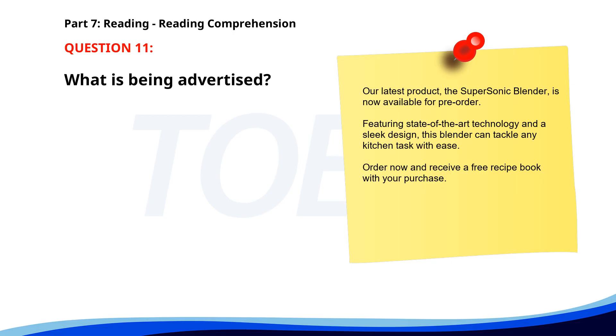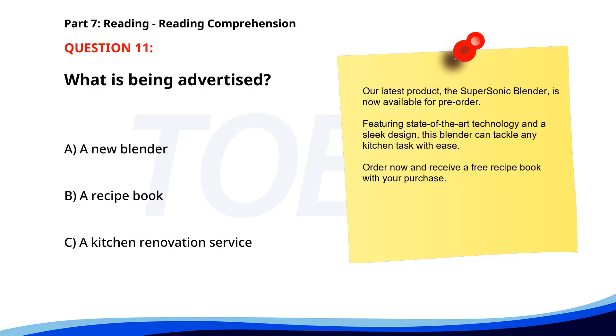Number 11. Our latest product, the Supersonic blender, is now available for pre-order. Featuring state-of-the-art technology and a sleek design, this blender can tackle any kitchen task with ease. Order now and receive a free recipe book with your purchase. What is being advertised? A. A new blender. B. A recipe book. C. A kitchen renovation service. The correct answer is A: A new blender.